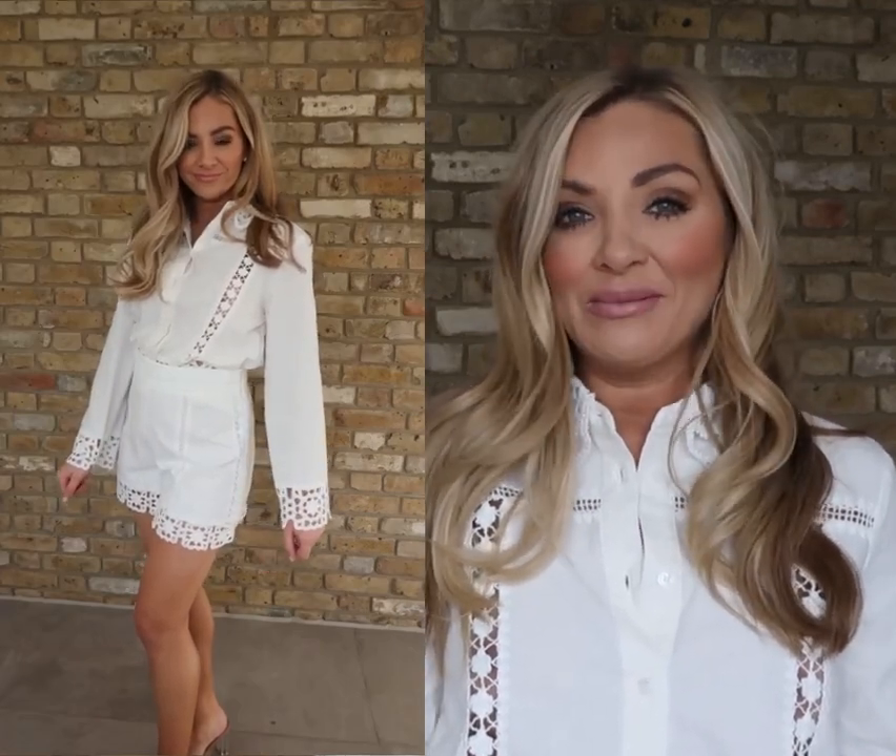Last but not least, I wanted to show you this lovely co-ord that I purchased. It was actually really hard to get because as soon as I saw it online, it was already sold out. I literally stalked the Zara website and checked about 10 times a day to see if they had my sizes in stock. I actually purchased two different sizes on different days in both items to try and get my exact match. If you really want something, keep checking online multiple times a day because sometimes they don't even notify you when your size is back in stock — it just goes back online and then it's gone again.